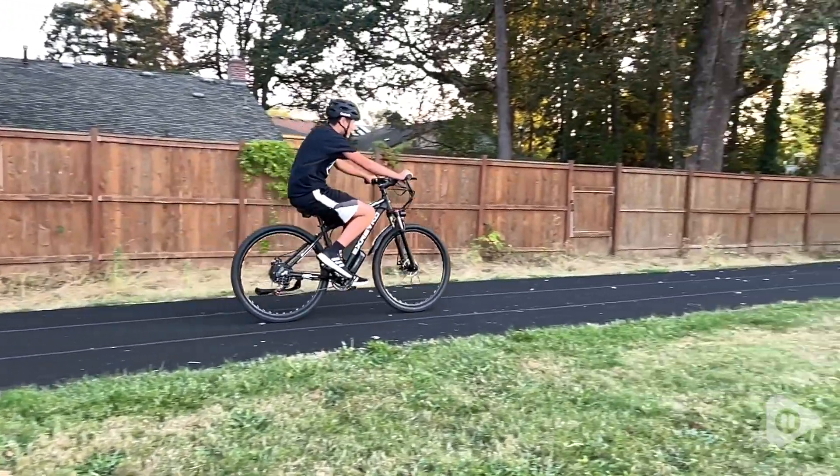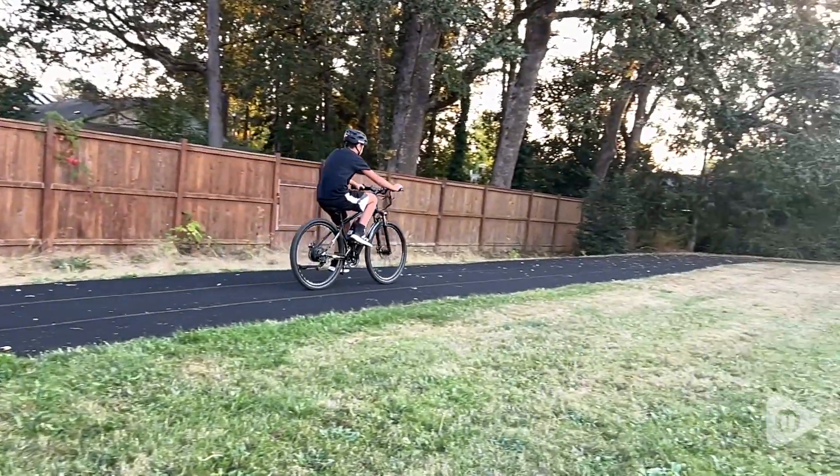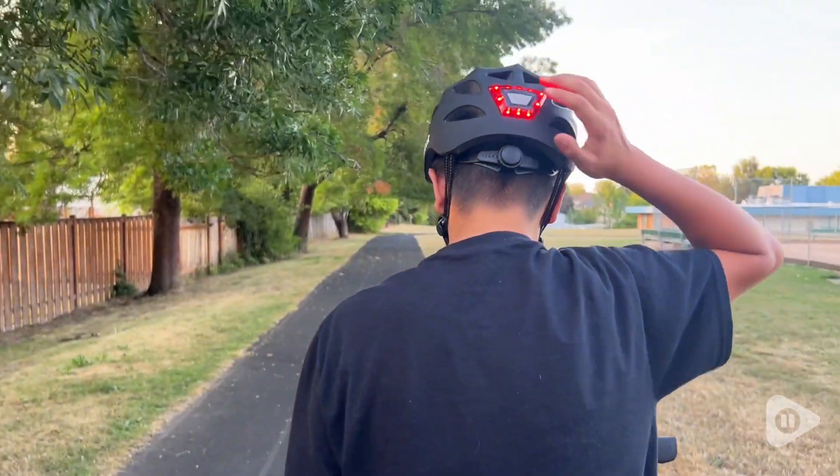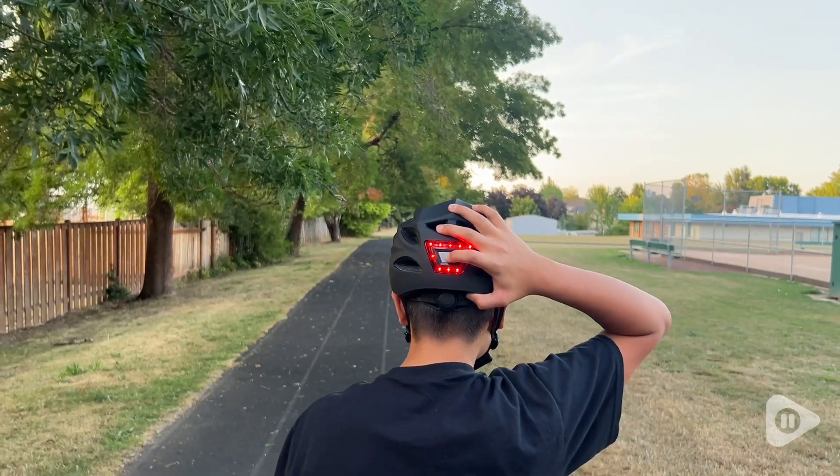Something that stood out to us about this helmet was that not only did it have an LED light in the back, but it also lit up in the front, which made it ideal for any bike rides we might do at night.